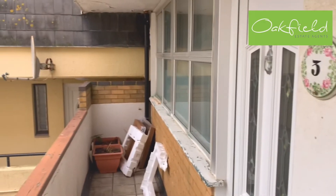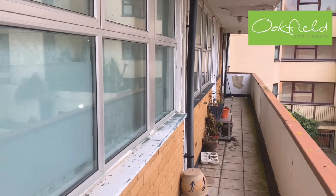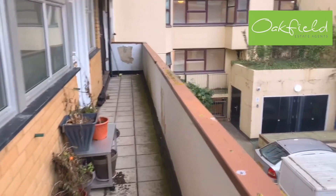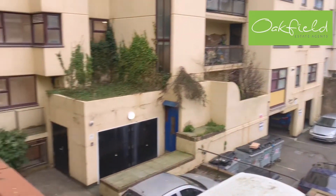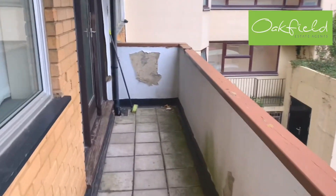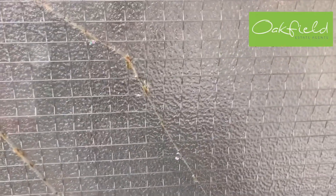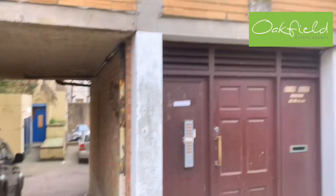This is the front door to the property here — it's on the first floor. And this here is just a good view of the outside of the block.